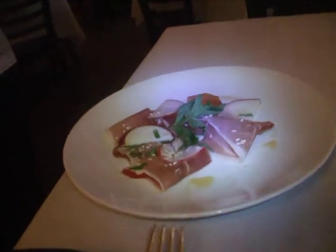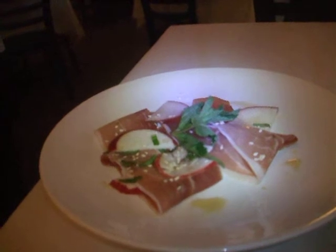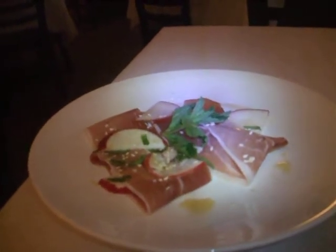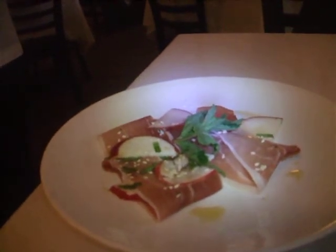This is Speck from Alto Adige. It's smoked, cured pork, kind of like a prosciutto. It's a different cut — not from the loin — but it's very, very lightly smoked. They just sort of have these smoking fires going in a room where it's being cured. It cures for about a year.